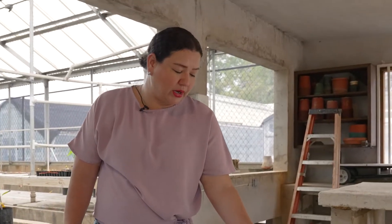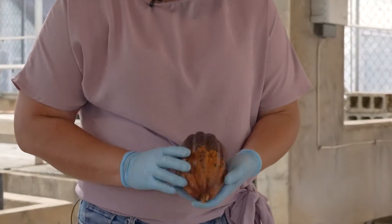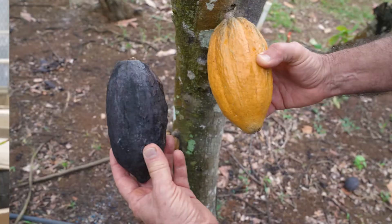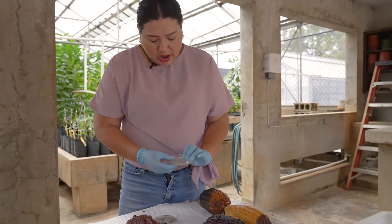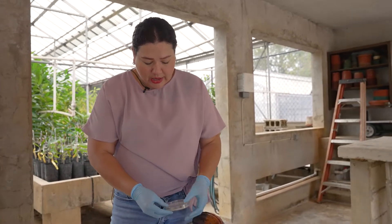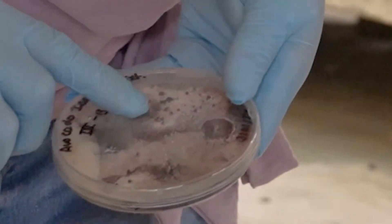My work here is first identifying pathogens from our cacao collection. We are looking for resistance to the disease that is called cacao pod rot disease. This is how the disease looks — the cacao becomes necrotic when it's infected. After maybe eight to ten days, the fungus can start to grow.